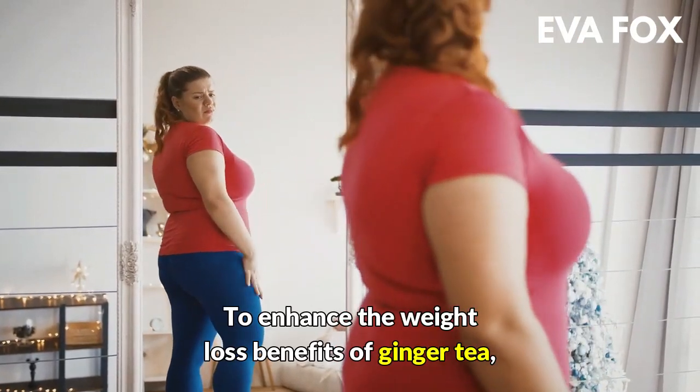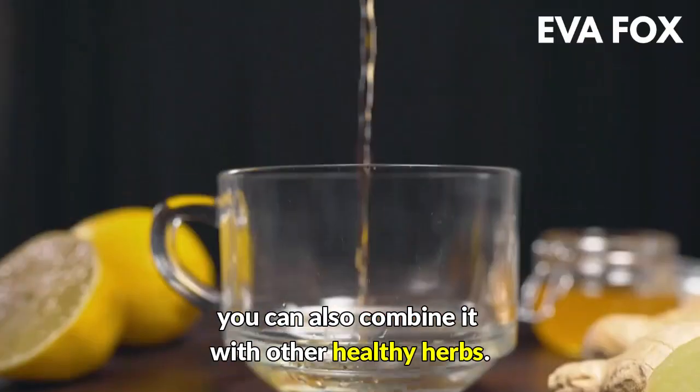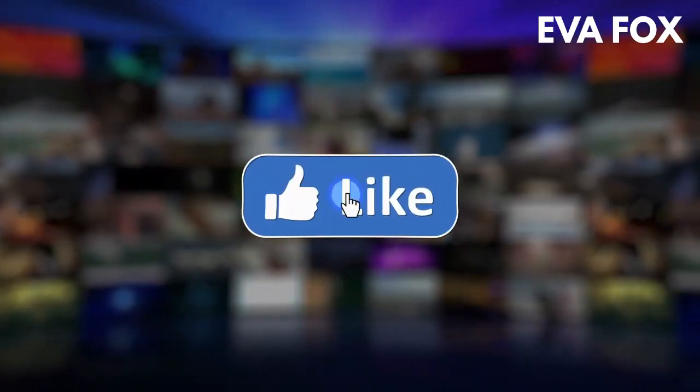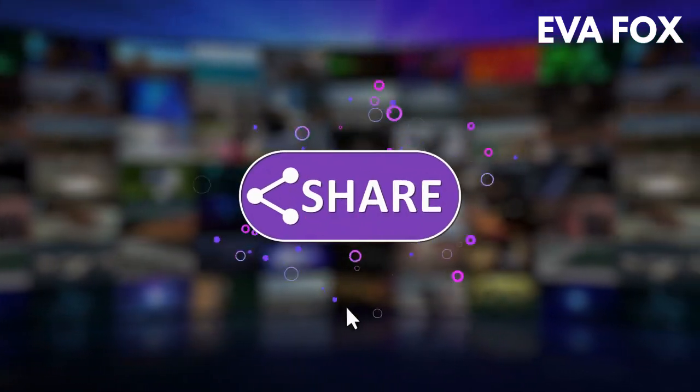To enhance the weight loss benefits of ginger tea, you can also combine it with other healthy herbs. Here are a few variations of ginger tea. If you like this video, share it with others and subscribe to the channel.